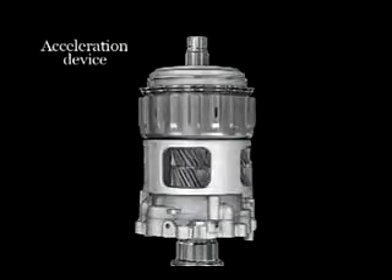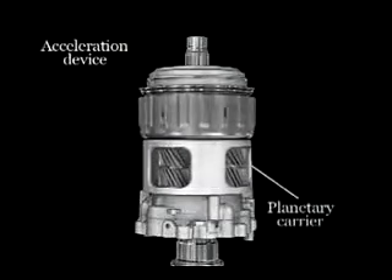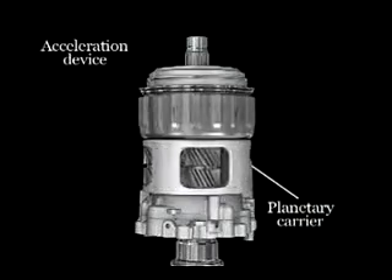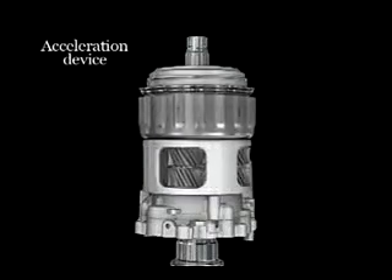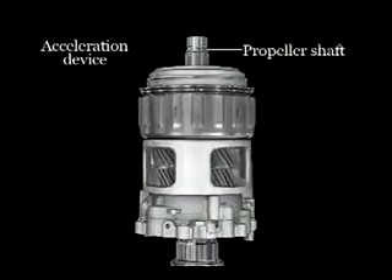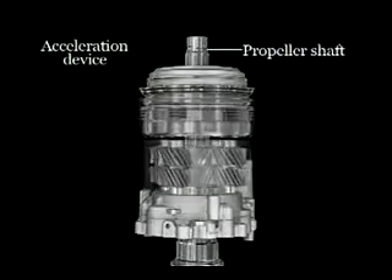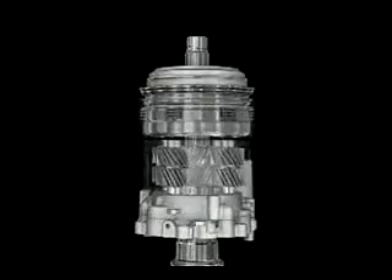The acceleration device increases the speed of the rear wheels so the torque distributed to them is used to maximum effect. During straight-line driving, the acceleration device spins in synchronization with the propeller shaft, such that the front and rear wheels turn at the same speed.